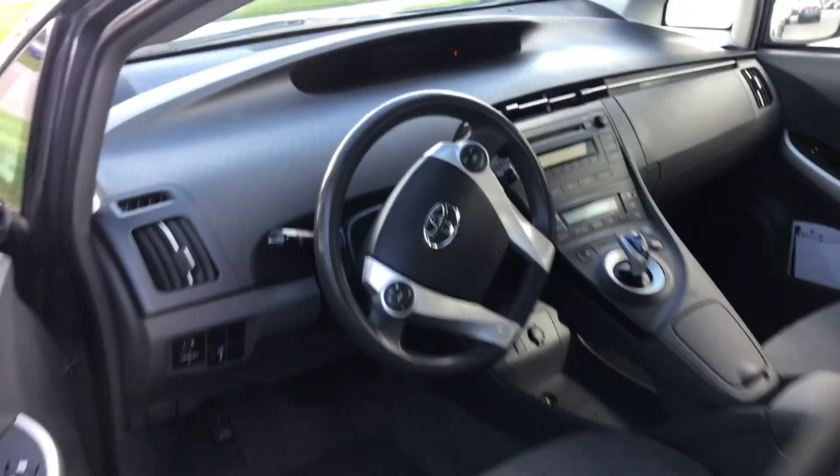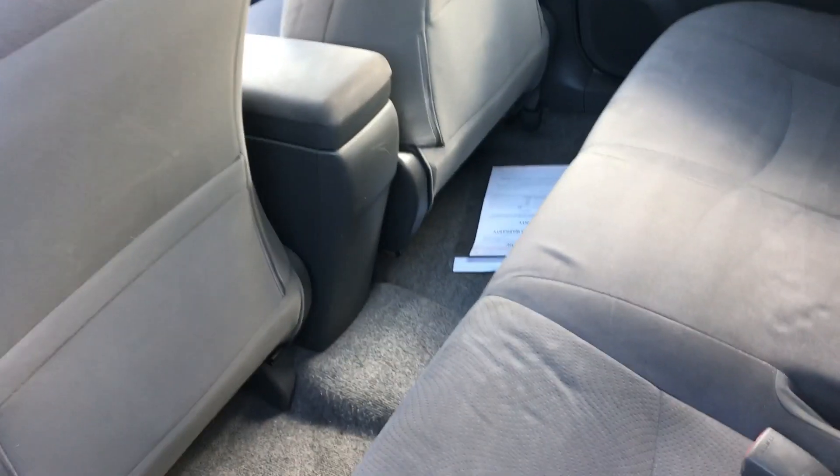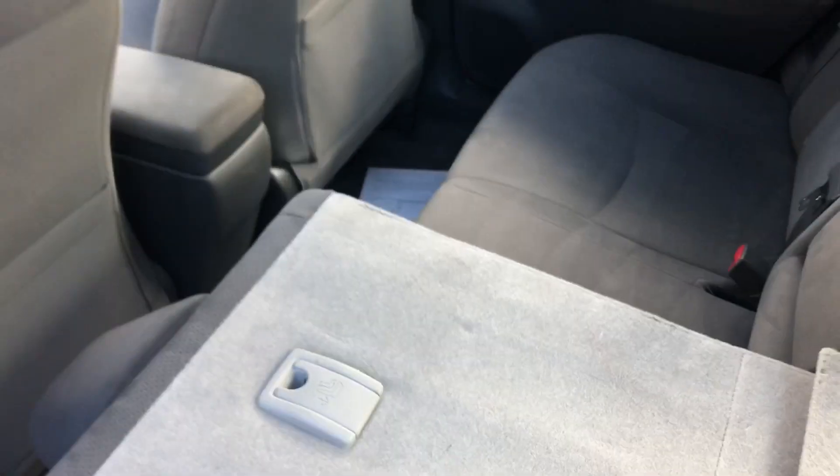Now onto the very back of the vehicle — you've got quite a bit of leg and knee room for your passengers. You also have a 60/40 split with the Prius, so you can lay these seats completely flat, just like so.